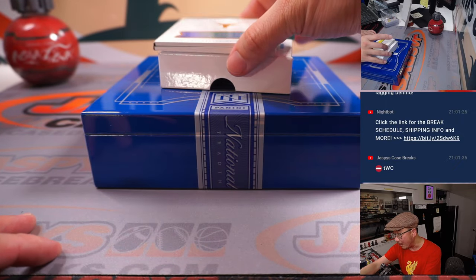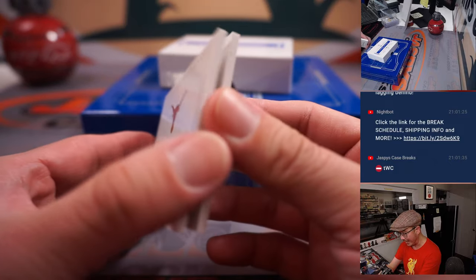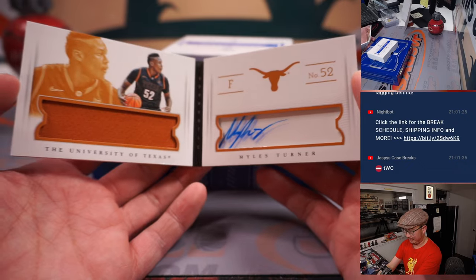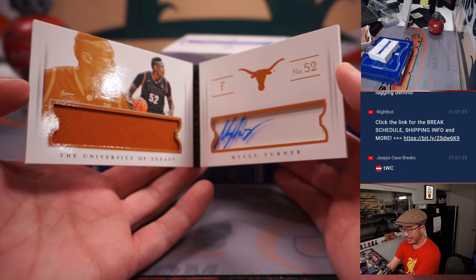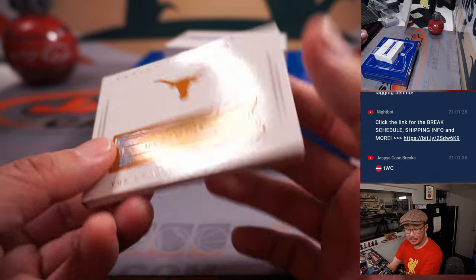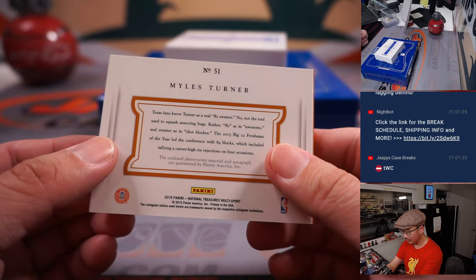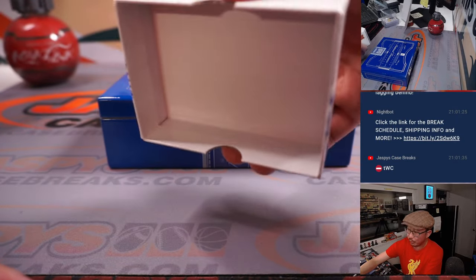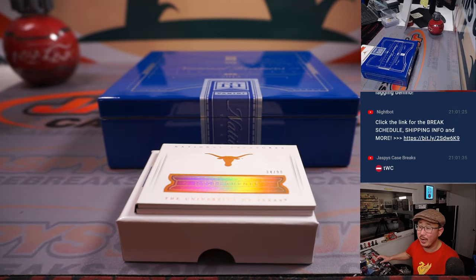And the last one here is Miles Turner, 34 out of 99. Not bad — he just got an extension with the Pacers. Danny with the number four. There you go, gang. I'm Joe for JaskiesCaseBreaks.com. Thanks for watching, thanks for breaking with us. I will see you next time for the next one. Bye-bye.